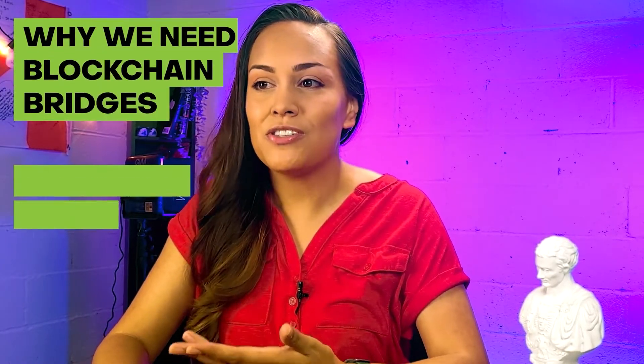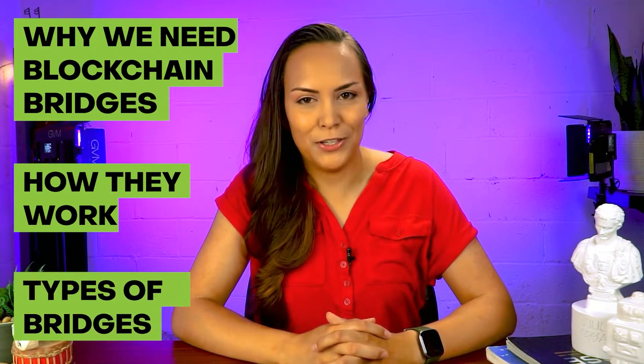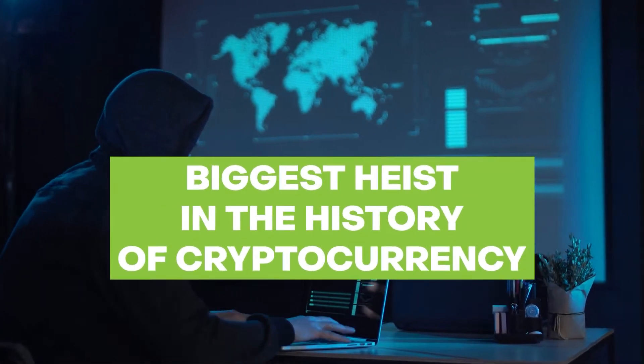Now that the blockchains are connected, the transfer of tokens and data between them is possible. So let's find out why we need blockchain bridges, how they work, and the different types of bridges that are available. Also, stick till the end of the video to find out one of the biggest heists in the history of cryptocurrency, which involved a blockchain bridge.